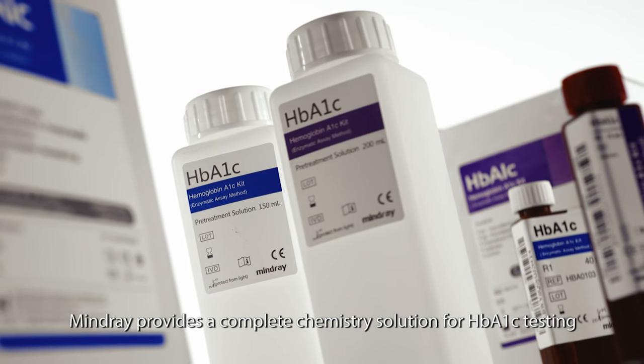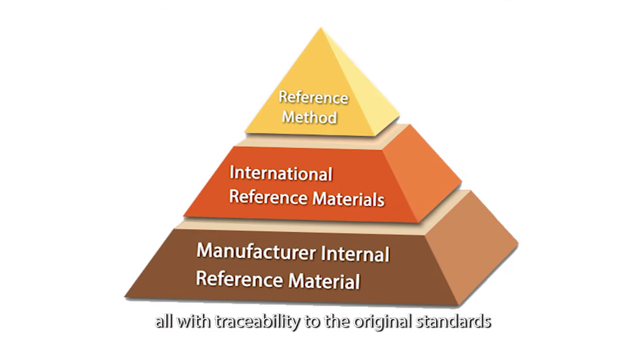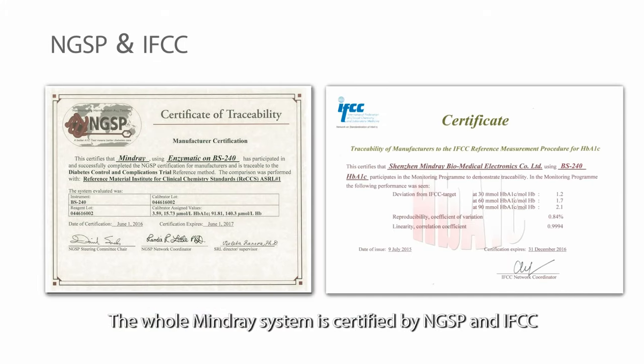MindRay provides a complete chemistry solution for HbA1c testing, all with traceability to the original standards. The whole MindRay system is certified by NGSP and IFCC.